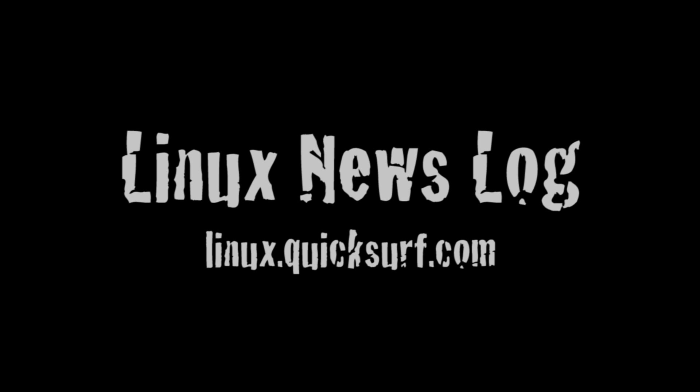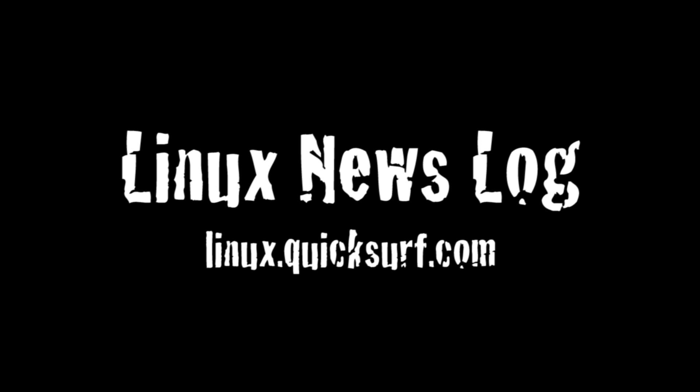In this episode: Sony PS3 jailbroken, Linux kernel security vulnerability, and Ubuntu multi-touch. Quicksurf Internet Media presents Linux News Log, separating the Linux and open source signal from the noise.